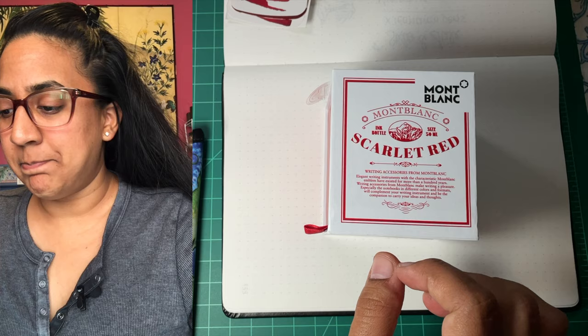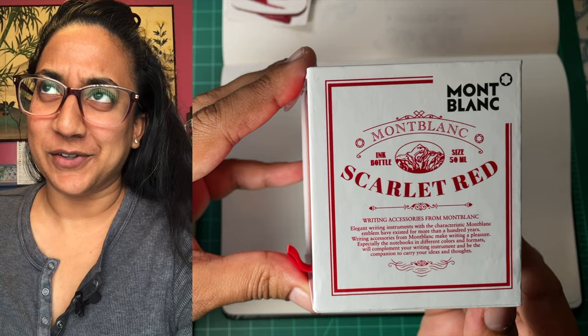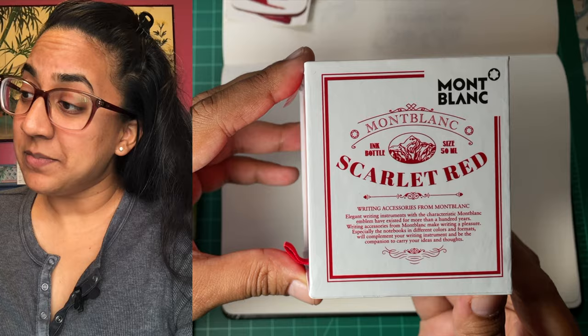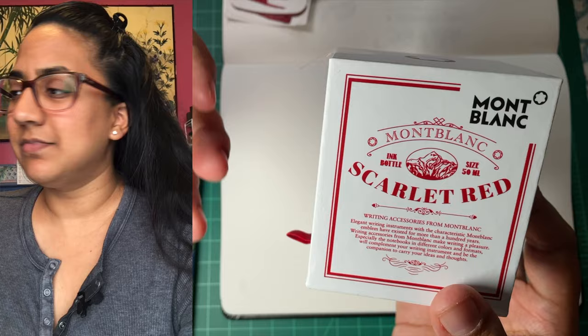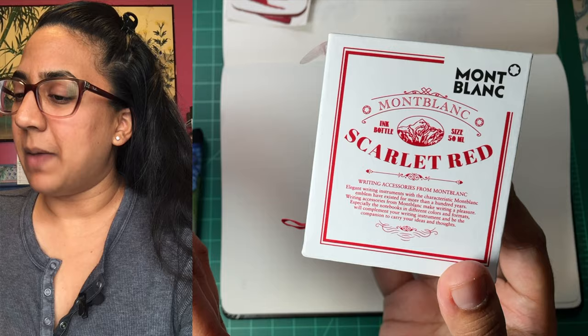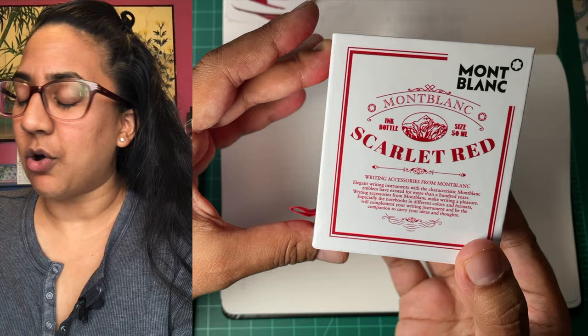We're gonna do some writing with it. It is the new Montblanc Writer's Edition Homage to Arthur Conan Doyle Scarlet Red. I really wish they would have shorter names, but I remembered it. They have this new style — it's the same 50ml special edition bottle, but a different style of decoration, packaging, design. It's like old apothecary type thing. I like it, I think it's neat.